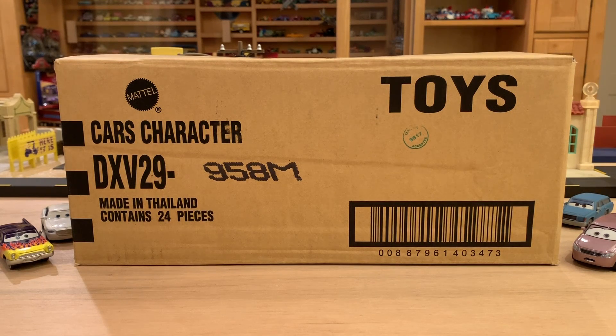Here we are with Case M of 2019 Singles, back at it again with yet another new case to unbox. I'm super excited about this one in particular because it contains a car that I never fathomed would get released but always wanted, and it's literally right inside this box. You guys can ponder what that car may be.